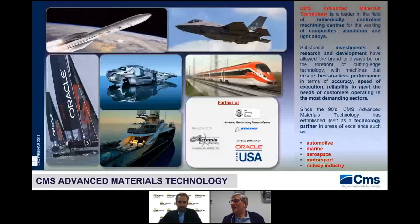Here are the sectors where CMS advanced material technology is working: automotive, marine, aerospace, motorsport, and railway, with substantial investment in research and development, because working in these sectors requires a continuous development effort. Among our partners, we had Oracle Team USA for three America's Cups.